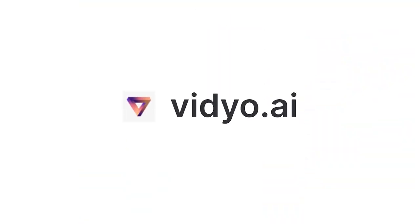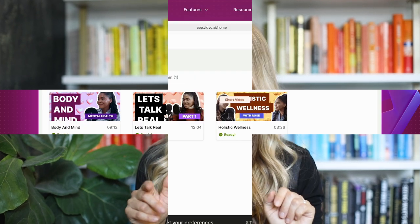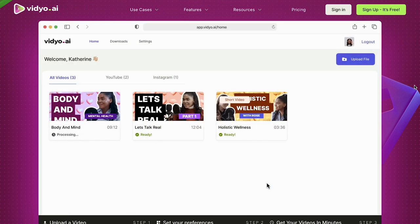Next up is video.ai. If you study the world's most prominent coaches and entrepreneurs — like Lewis Howes, Brendan Burchard, Alex Hormozi — you notice a pattern: they use their long-form content and break it into smaller pieces to post on social media. However, if you're just starting out, hiring a video editor might not be an option because of money. That's why you have video.ai. What no one tells you when you start creating content is that editing actually consumes most of the time. Video.ai automatically adds captions too, which I really love.